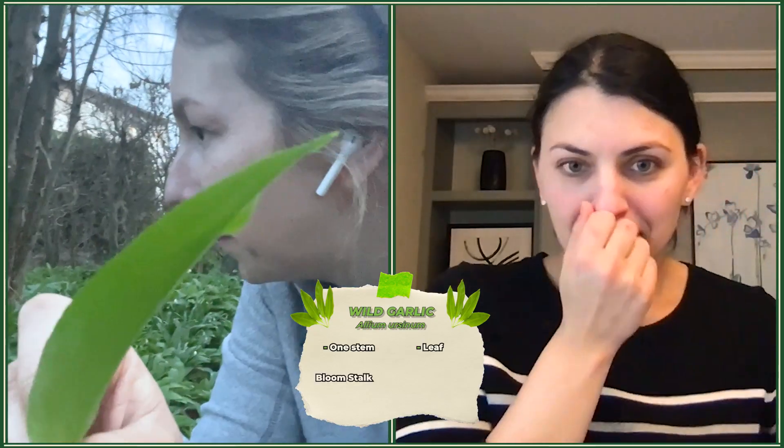It's super delicious, it's so garlicky. It spreads like crazy. In the woods you'll always find it in more part-shaded and wetter spots. The very important thing is that wild garlic has one stem and then the leaf. But there's a bloom stalk too, right? There is a bloom stalk, but mine isn't ready yet. And once it's blooming, it really doesn't taste good anymore.